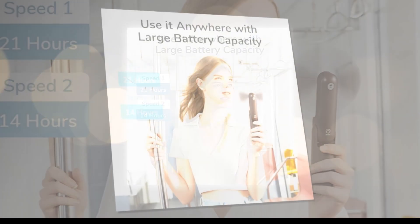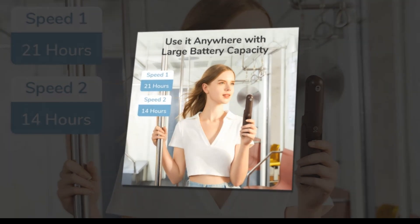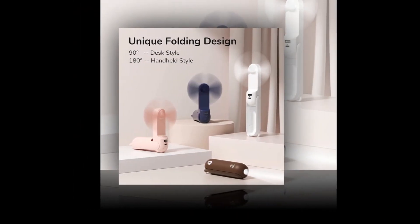Compact and lightweight, this pink mini fan is designed for easy carrying in your pocket or bag. Beat the heat in style with the JISULIFE handheld mini fan.